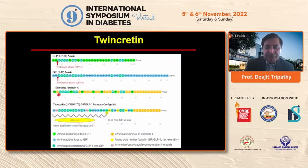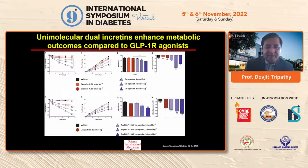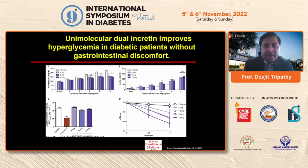The first animal data using a GLP-1/GIP twin protein showed — compared to exenatide and liraglutide — that the GLP-GIP co-agonist produced much greater weight loss. The red line is liraglutide; the blue is the GLP-GIP co-agonist. There was decreased food intake, fat mass went down, and blood glucose improved. So the combined twin protein was more effective than GLP-1 agonist alone in animal models.